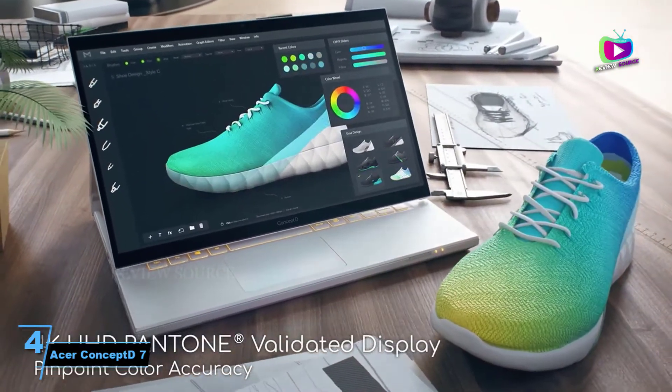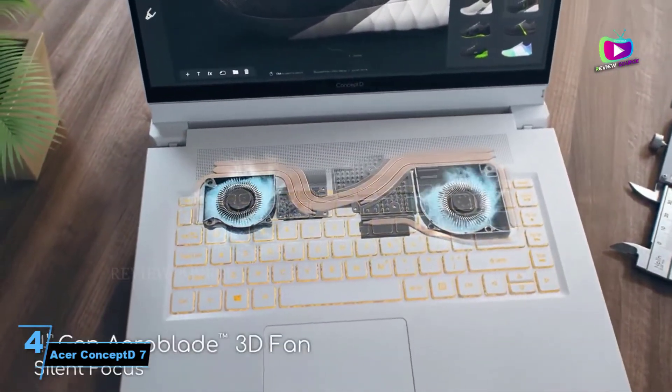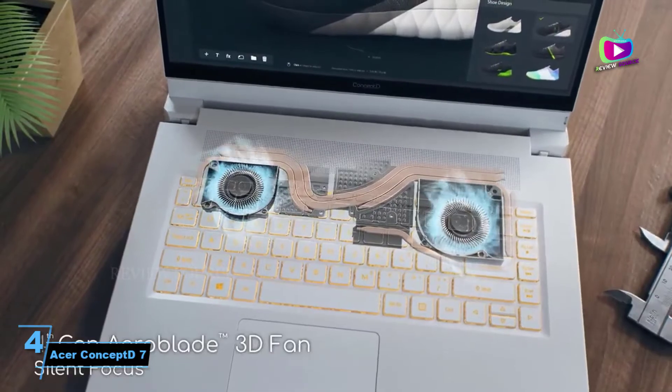Overall, it's a solid machine that works well for 3D work and is good value for the specs you get. Some may find it a tad on the ugly side, though.